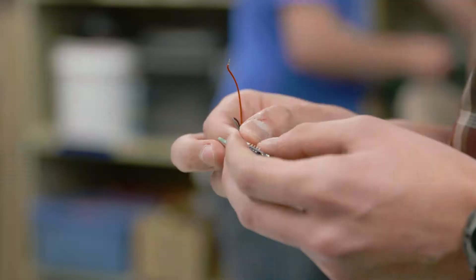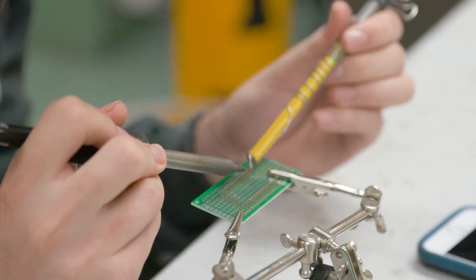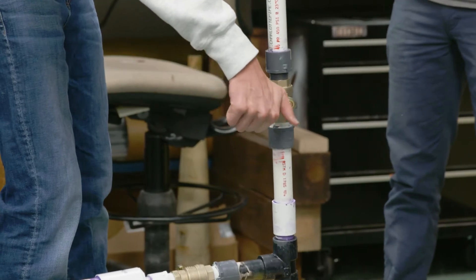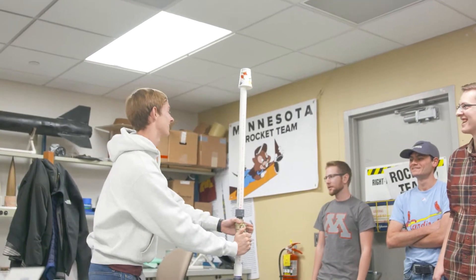On launch day we suffered a failure in one of our key electronic components. Our electronics physically came apart. We actually had some soldering break on our wiring. We had a faulty valve that was leaking pressure on launch, so we only hit half of the pressure that we were going to launch at, which cost us a lot of altitude. My roommate described it as a quiet car ride home.